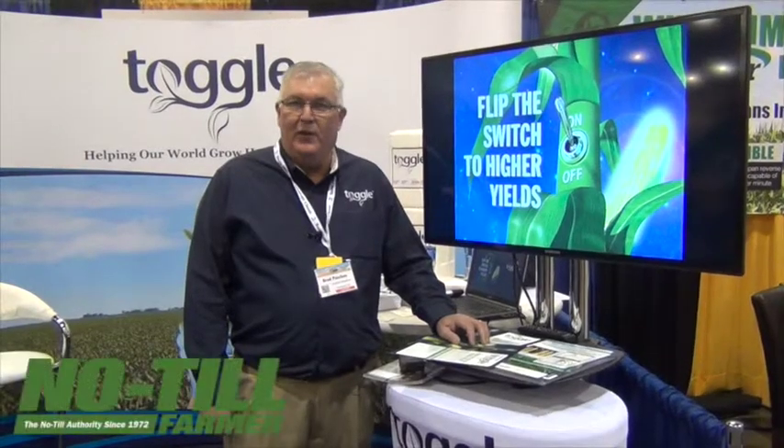Hello, I'm Brad Pasch, the National Accounts Manager for Acadian, and we're here at the Commodity Classic, introducing a brand new technology called Toggle.